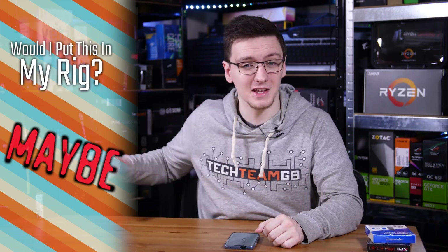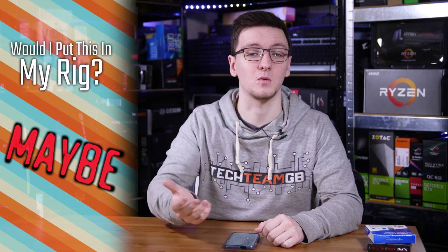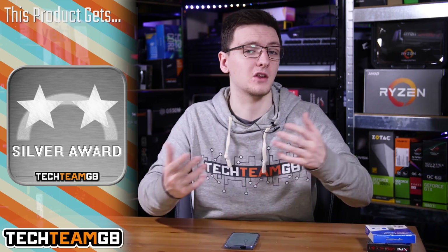Would I put one in my rig? If I could get it on a deal then yes I would. I currently use an older WD Black SN700 which is actually almost identical in terms of speed and overall performance, so I have no problems running a drive of this class, but of course that is a more expensive drive so I'd have a hard time justifying it over other options.